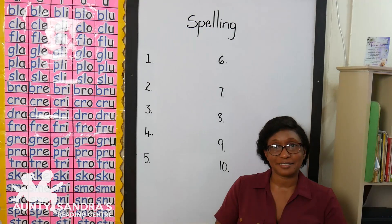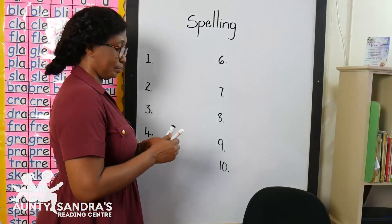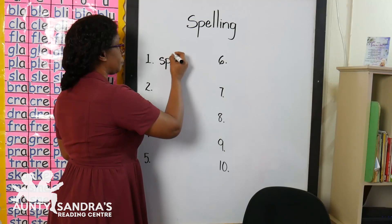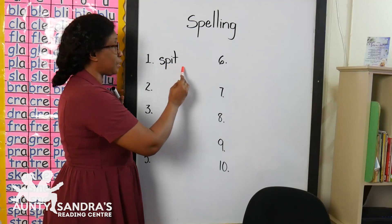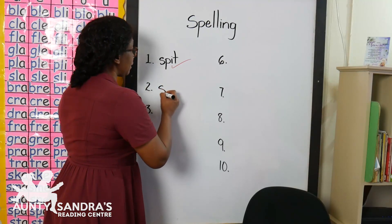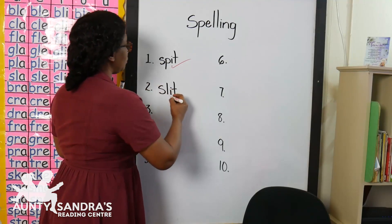Are you finished boys and girls? Okay, it's time to check our spelling. Our first word is sp-i-t, spit. Did you write sp-i-t, spit? Wow, good job. Our next word is sl-i-t, slit. Did you write sl-i-t, slit? Wow, correct.